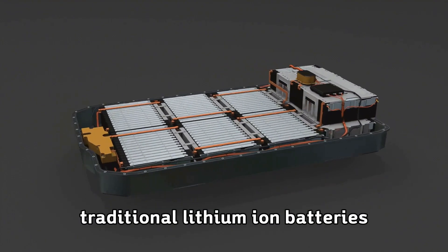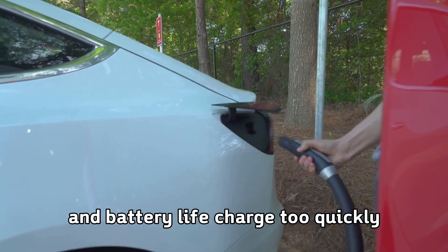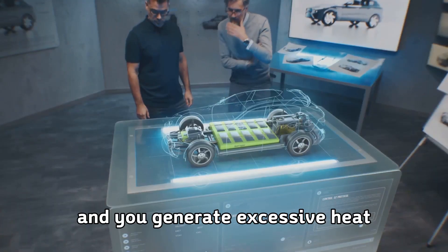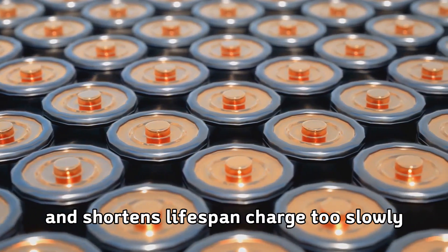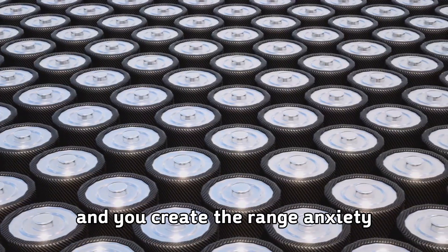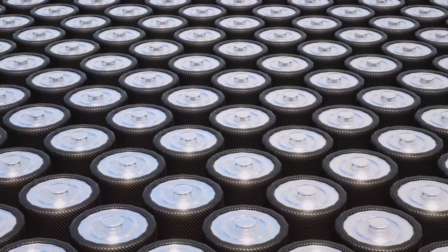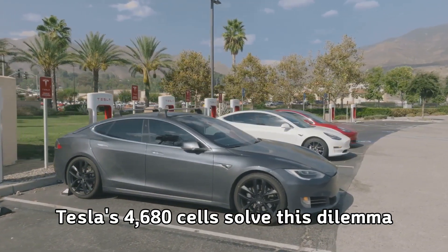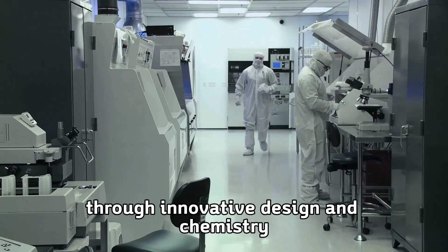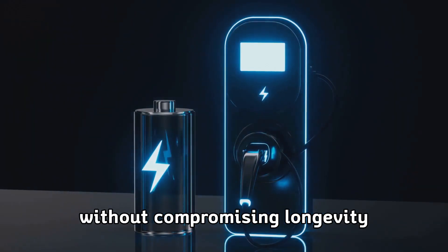Traditional lithium-ion batteries face a trade-off between charging speed and battery life. Charge too quickly, and you generate excessive heat that degrades the battery chemistry and shortens lifespan. Charge too slowly, and you create the range anxiety that keeps people from buying electric vehicles. Tesla's 4680 cells solve this dilemma through innovative design and chemistry that allows for unprecedented charging speeds without compromising longevity.